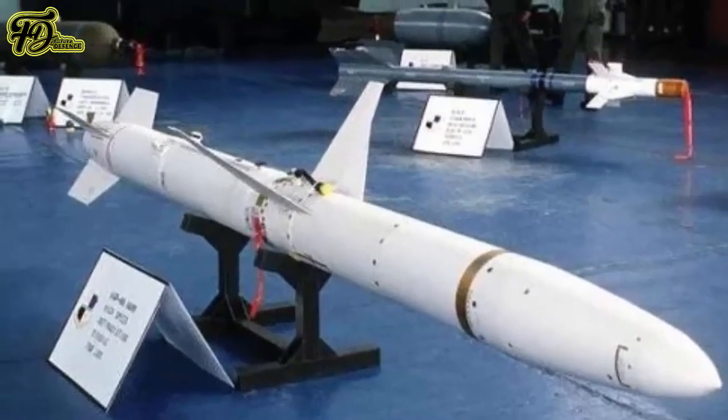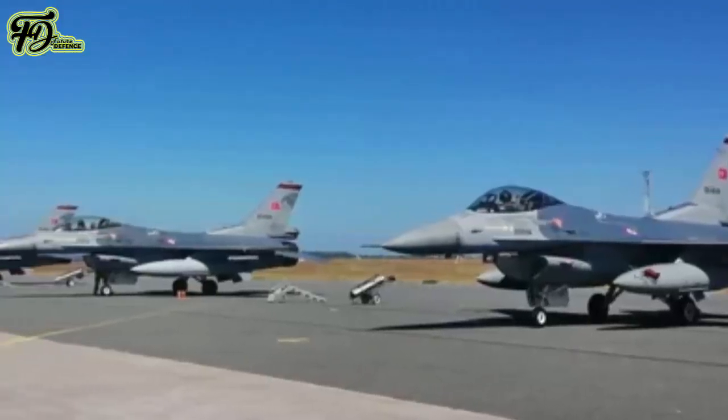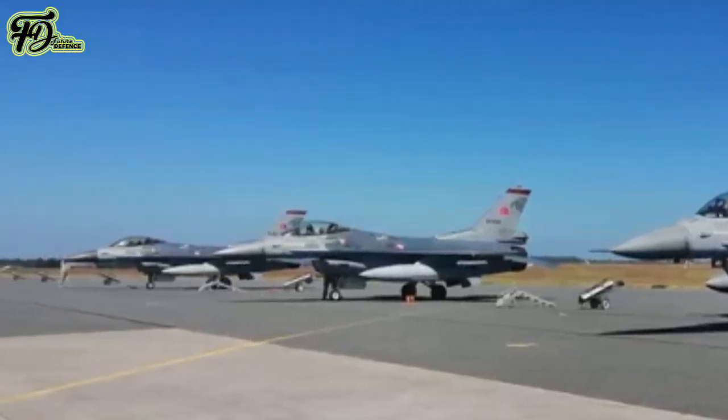An Air Force official said the Ekbaba will be used by the 151st Bronze Squadron, a unit that specializes in using HARM weapons when operating F-16 C/D Fighting Falcons.